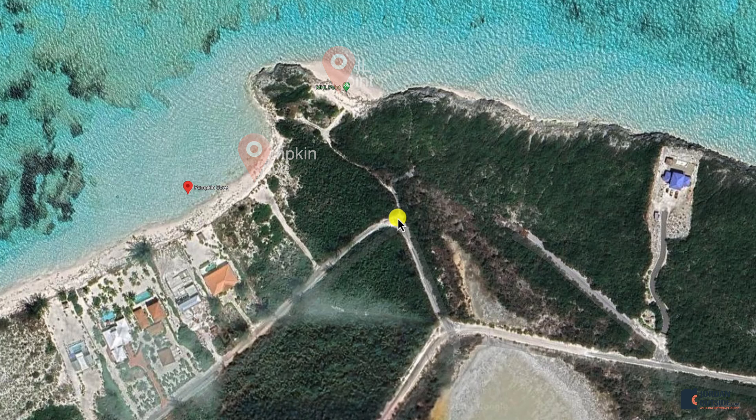We loved going to Pumpkin Cove and MHL Point because you get two beaches in one. These two beaches are located up on the north side of North Caicos, the Turks and Caicos Islands.